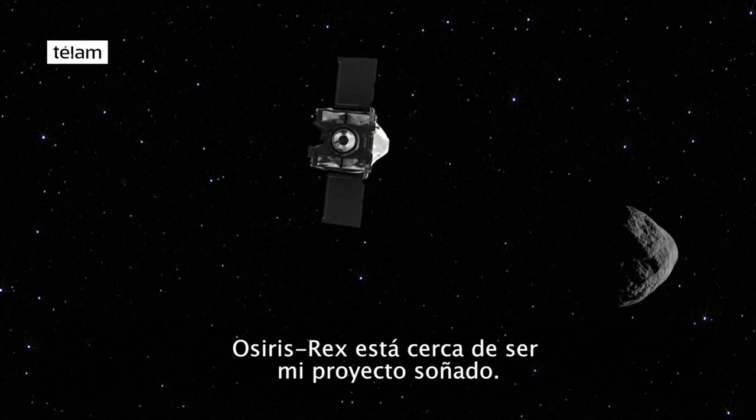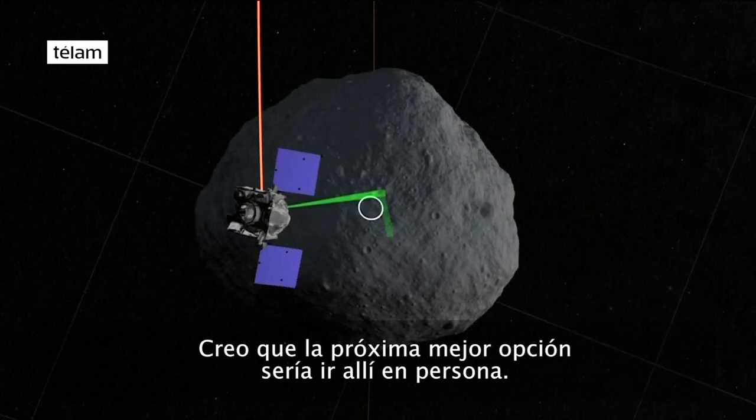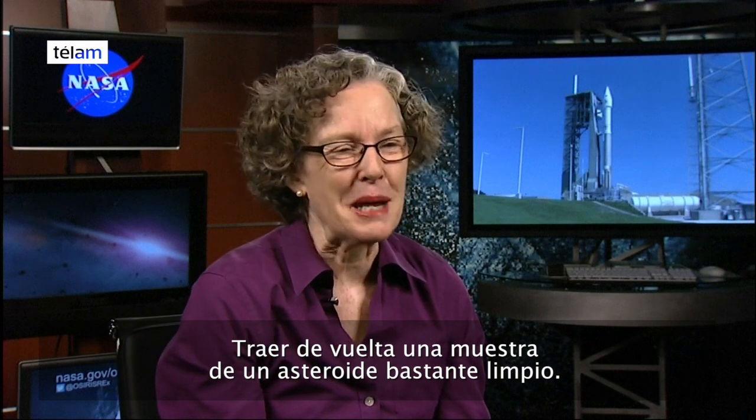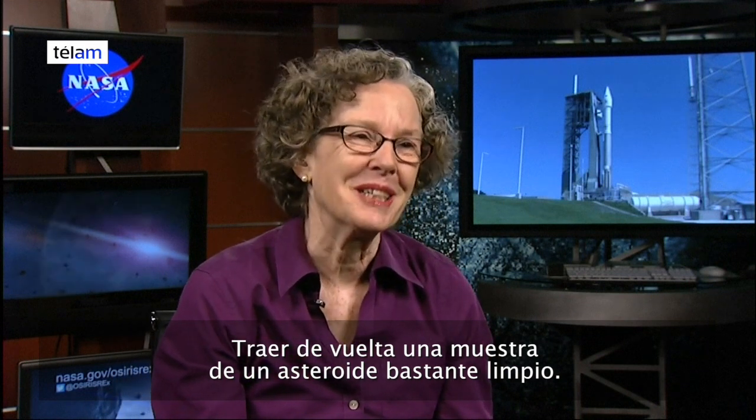OSIRIS-REx is pretty close to my dream project. I guess the next best thing would be going there in person, but bringing back a sample from an asteroid is pretty neat.